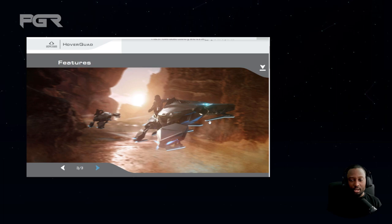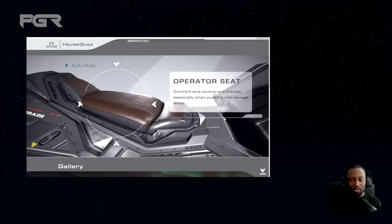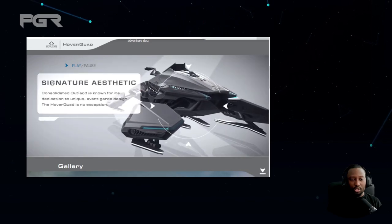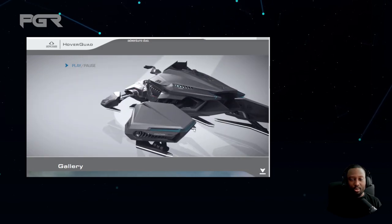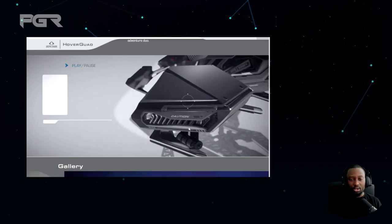This just looks fantastic. I really love the skin on it. I love these blue glowing lights on the hover — I don't know what they call it, but it looks really cool. This is just gorgeous.